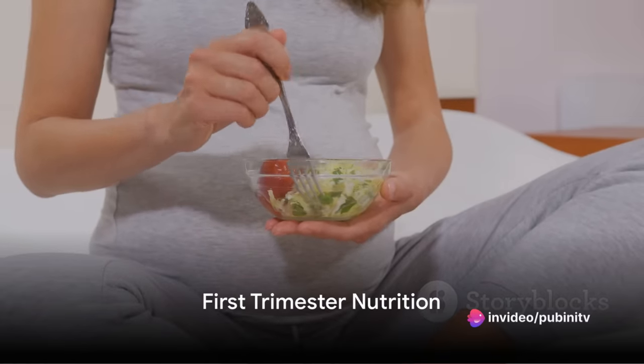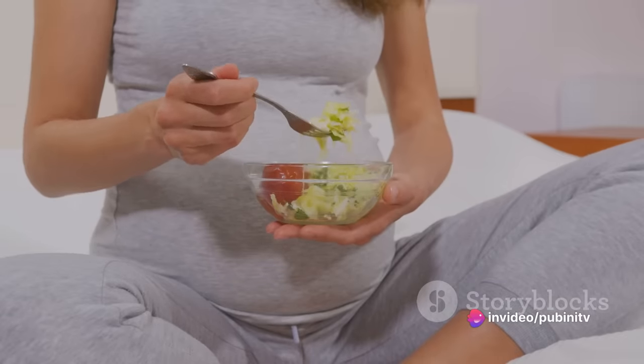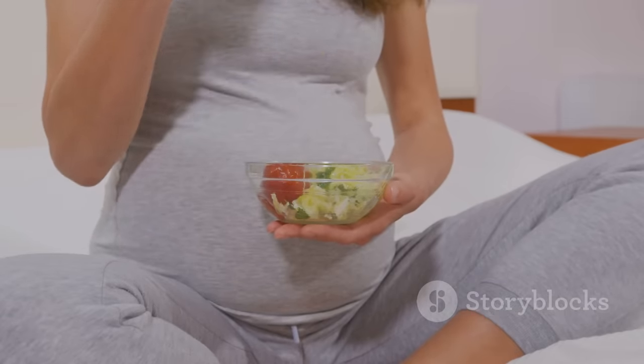What should an expectant mother eat for optimal nutrition? Let's dive into the first trimester. This is a critical time for your baby's development, and your nutrition plays a key role.